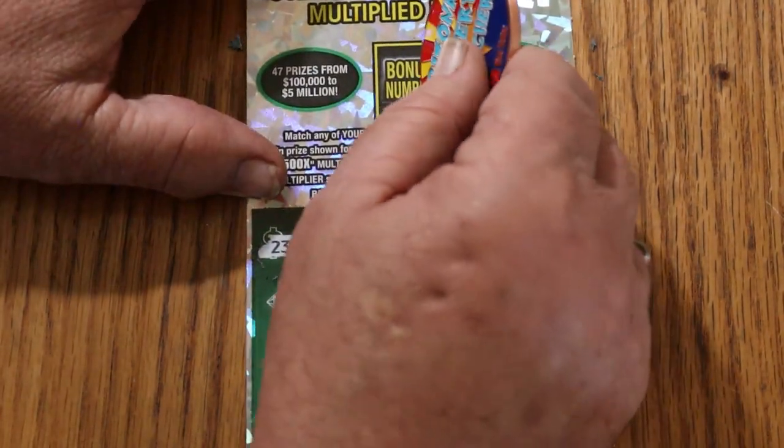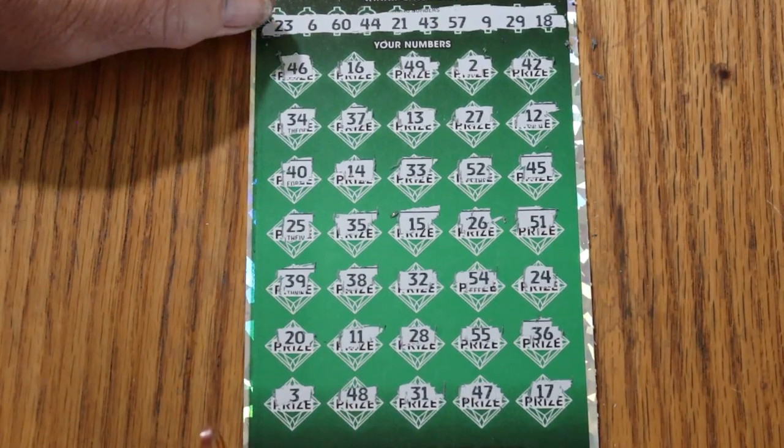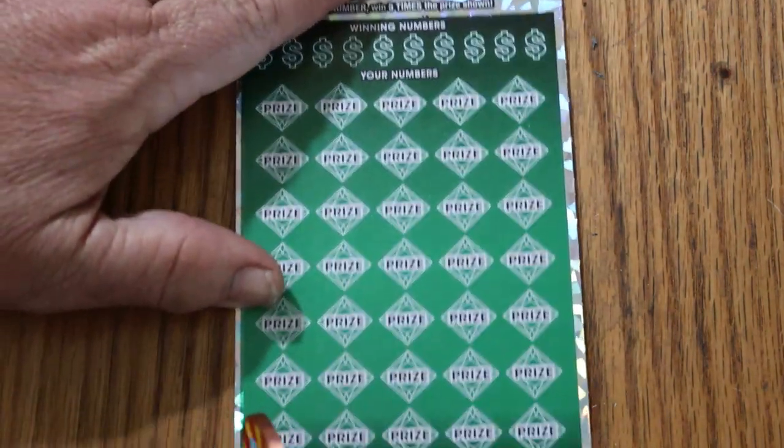Let's see what happens with the bonus number — it's a 4, and I don't see a 4. We didn't start off with a hit. Okay, ticket number 1 is done.